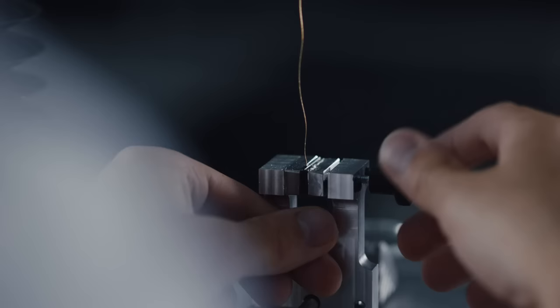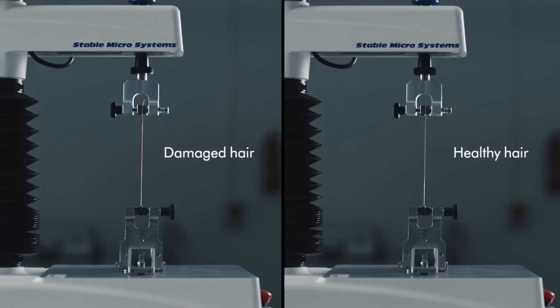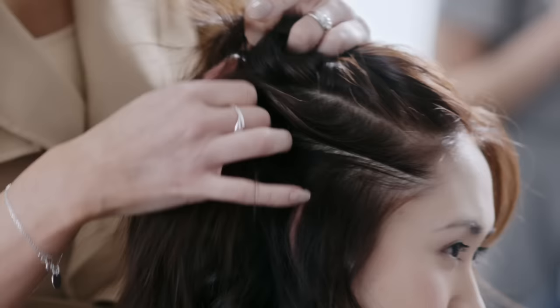Scalp health is critical — that's where the hair starts its life. We know that extreme heat can cause discomfort on the scalp and that is measurably more damaging for your hair. If you're able to limit heat damage: healthier scalp, healthier hair.